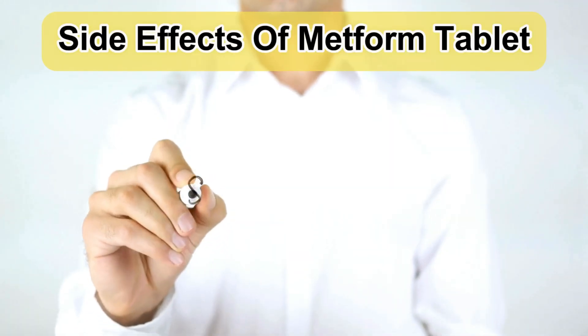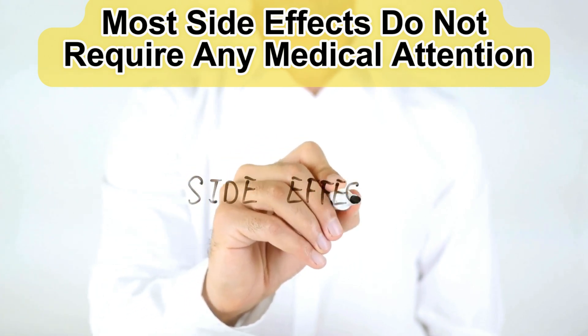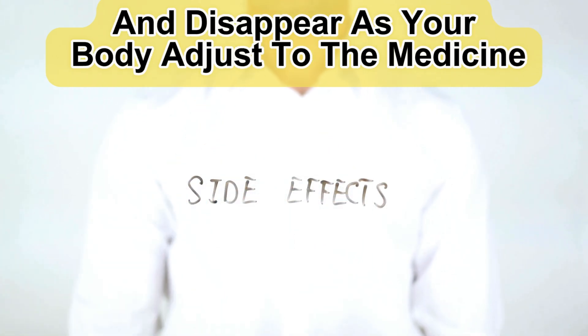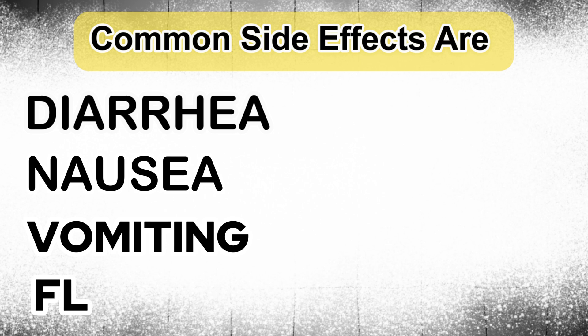Side Effects of Metform Tablet. Most side effects do not require any medical attention and disappear as your body adjusts to the medicine. Common side effects are diarrhea, nausea, vomiting, and flatulence.